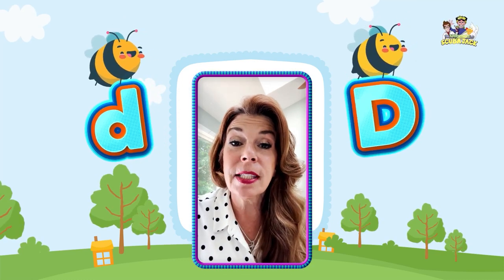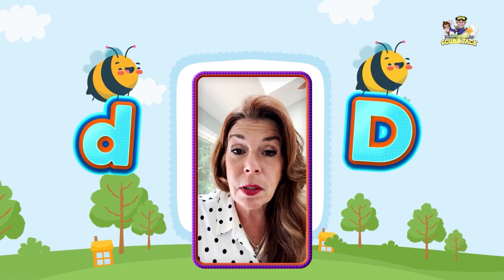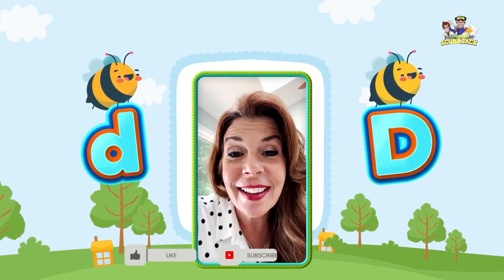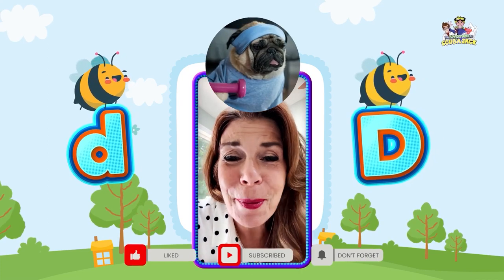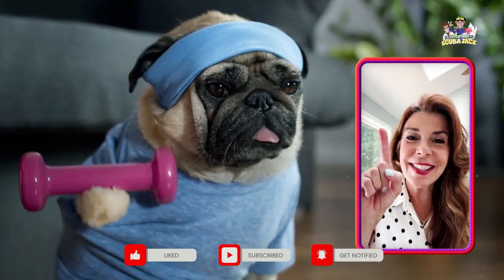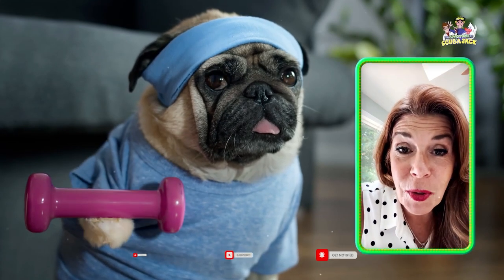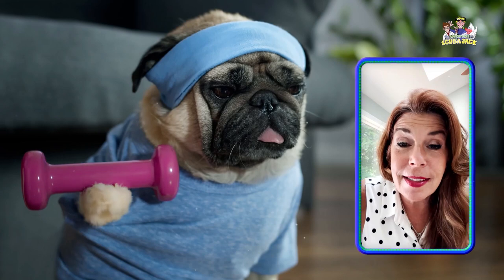So we're going to learn about some animals and creatures that begin with the letter D. Are you ready? All right, the first one is this super cute dog. Look at this dog — he's lifting weights. That's a strong dog, don't you think? And I love his little headband, his little outfit.